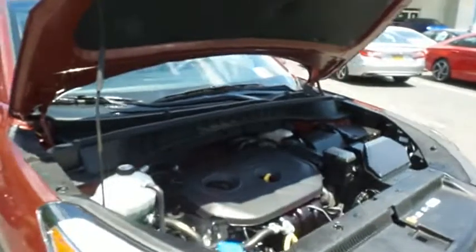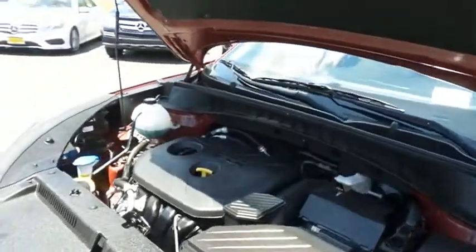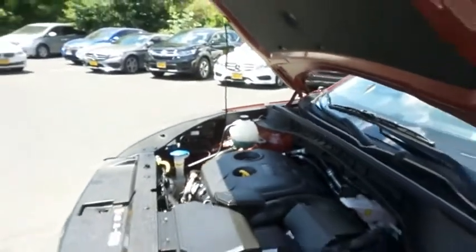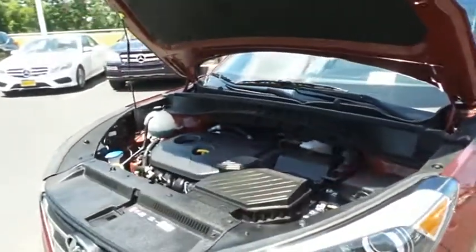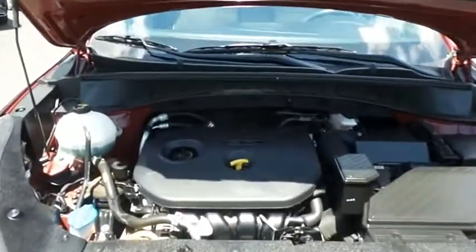The Hyundai 16-valve dual overhead cam 2-liter GDI four-cylinder engine has plenty of power. It gets 26 miles per gallon on the highway, which is outstanding for an all-wheel drive SUV.